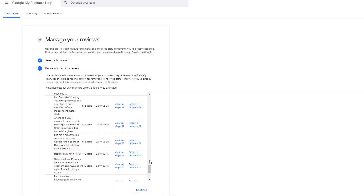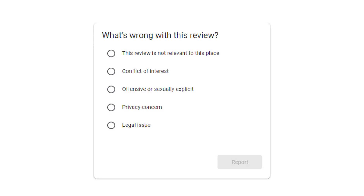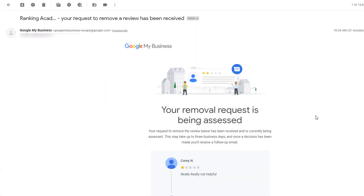To report a review you feel goes against Google's guidelines, click on the 'Report a Review' link. You'll be taken to a screen you may be familiar with if you've reported reviews in the past. Select the most suitable option, then click 'Report', after which you'll see the thank-you message. You will also receive an email from Google confirming your request to remove a review has been received.